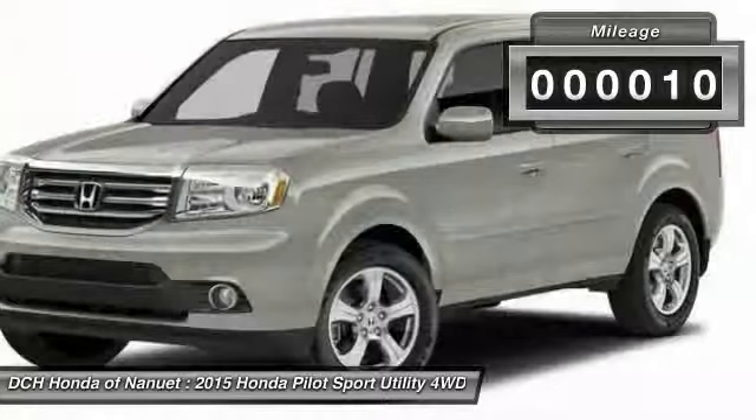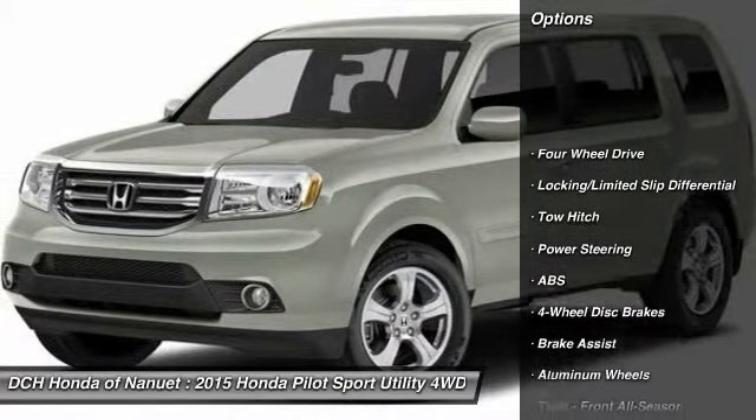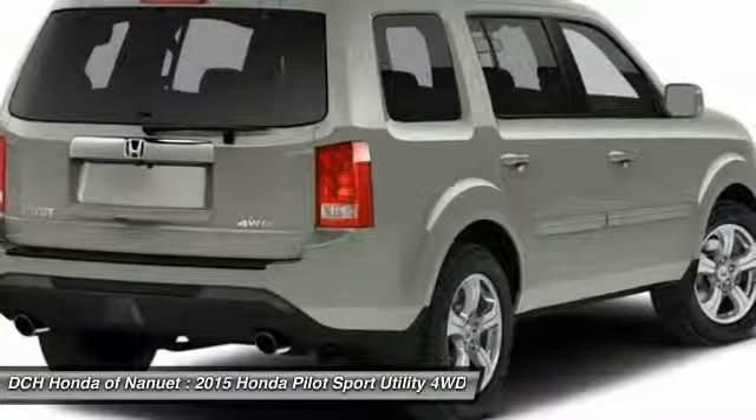This vehicle has less than 100 miles. Here are some of this vehicle's great options: tow hitch, anti-lock braking system, steering wheel audio controls, power steering, and adjustable steering wheel.